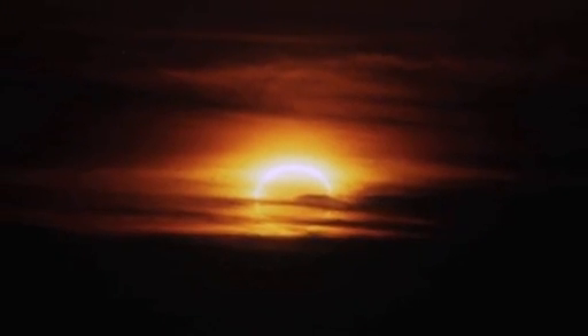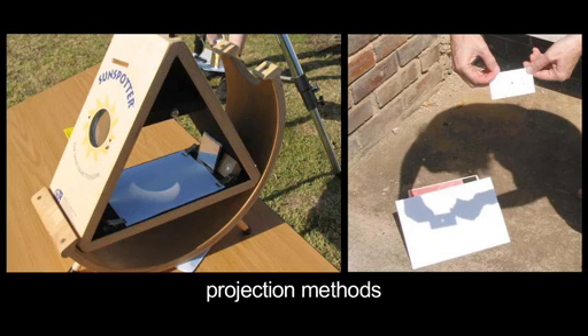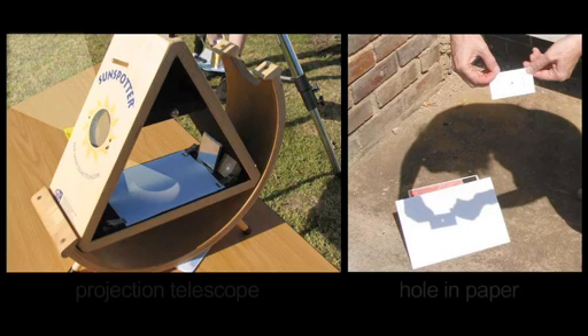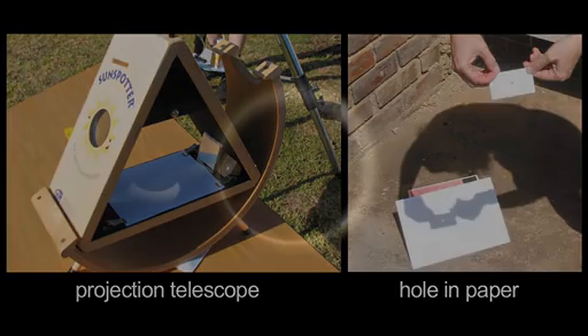No matter where you view from, you'll need a low western horizon to see this sunset eclipse. The exposed ring of sunlight will be bright, and you'll need to view using solar-safe telescopes or projection methods. Though only 6% of the sun's surface will be visible at greatest eclipse, it will still be 60,000 times brighter than the full moon, and will damage your eyes if you look directly at it.